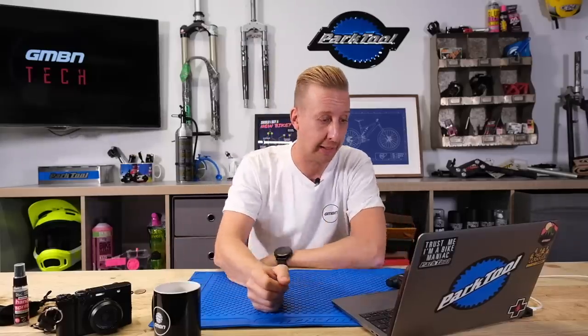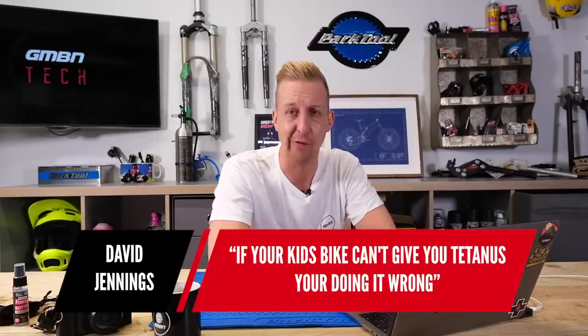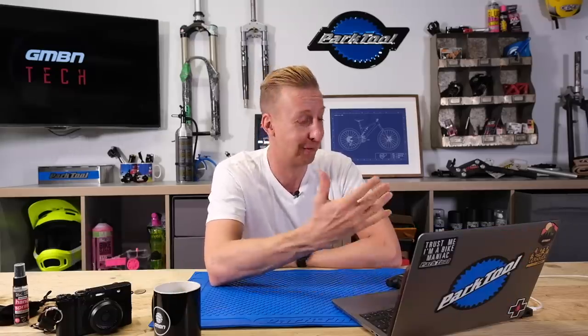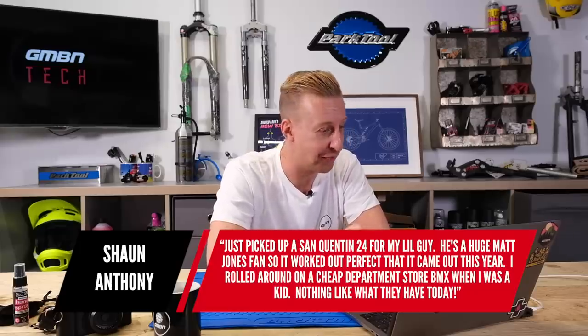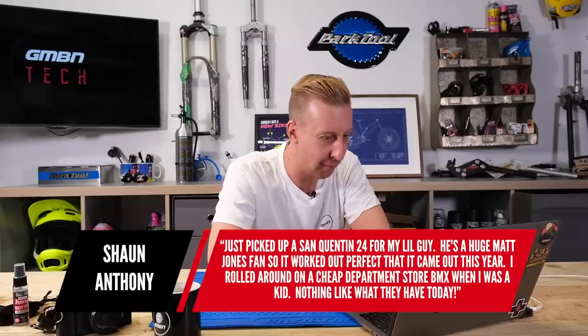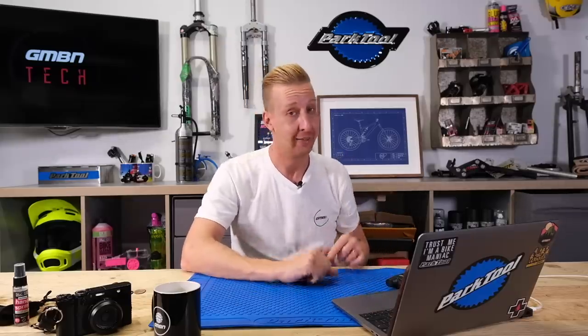Now let's jump into the comments section and pick up on what you were talking about last week — kids bikes and how cool they are. David Jennings says, 'If your kids' bike can't get you tetanus, you're doing it wrong.' I kind of get that — things can feel a bit sterile these days. They were definitely far more dangerous when we were growing up, but they're definitely better now, that's for sure. Sean Anthony says he just picked up a Santa Cruz Quentin 24 for his little guy — he's a huge Matt Jones fan, so it worked out perfect. Kids today have it amazing compared to rolling around on cheap department store BMX when we were young.